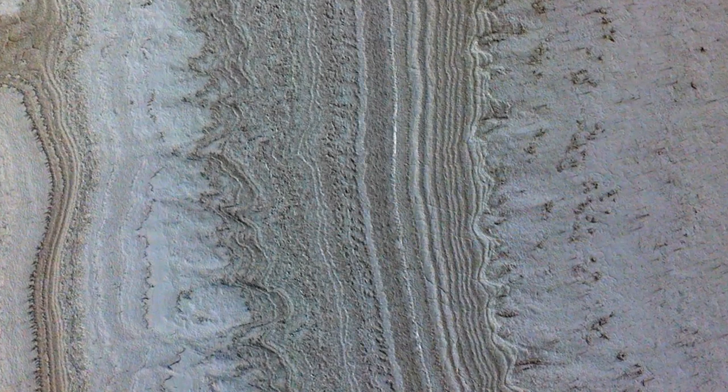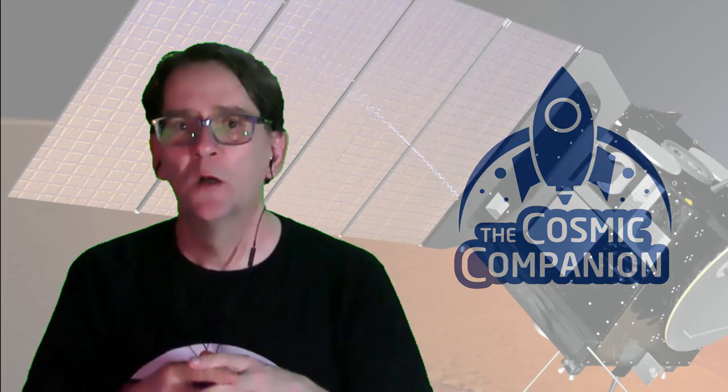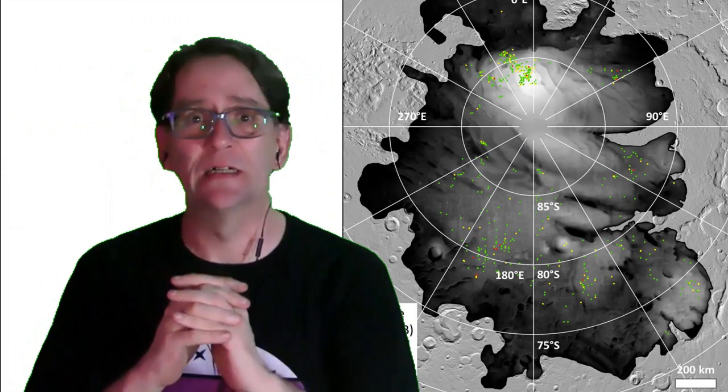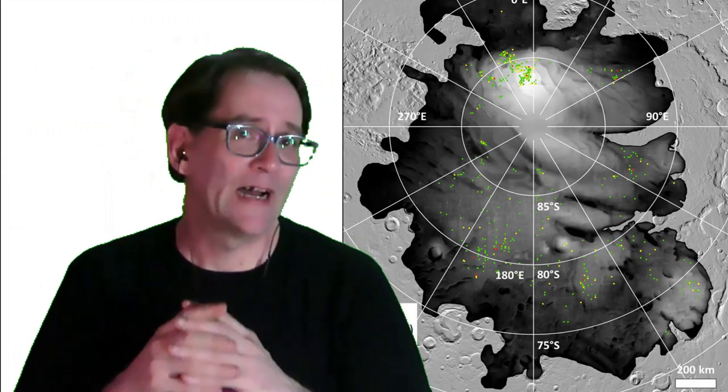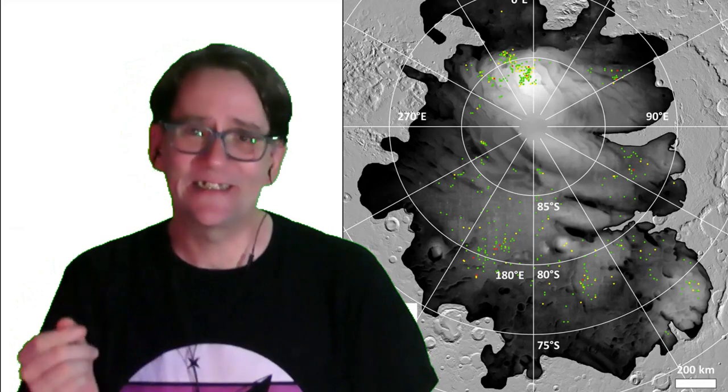New examinations of radar reflections seen on Mars in 2018 suggest these features may be the result of clay, not underground lakes, near the south pole of the red planet. When radar images of the south pole of Mars were recorded by the Mars Express orbiter three years ago, researchers suggested the radar reflections might be the result of underground water supplies. A trio of new studies, however, finds that clay under the surface, not water, may in fact be responsible for the data seen by researchers.